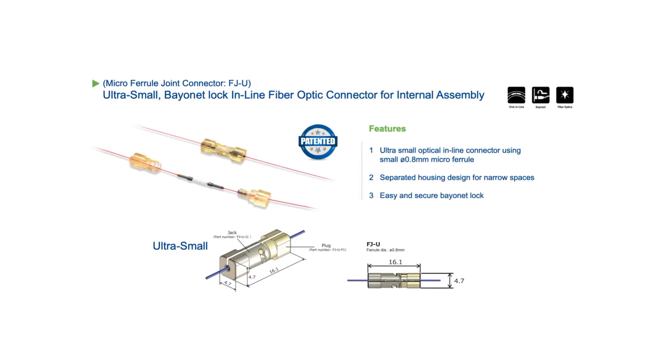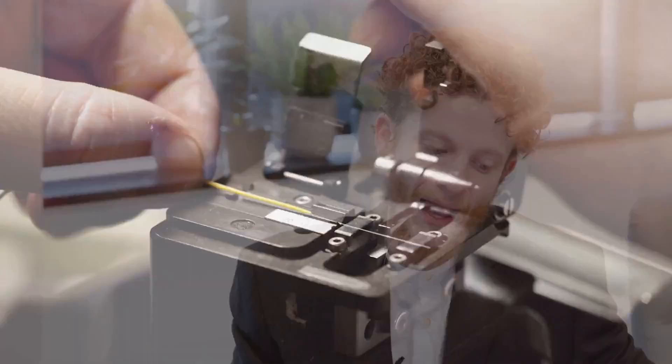Another key connector I want to touch on is what we call the FJ — a micro ferrule joint connector. We saw that engineers who needed to join two pieces of fiber together were fusion splicing, essentially melting the fibers to join them. The problem is if there's any damage in the fiber, you'd have to throw it all away. So there became an emphasis on having a connector that allows you to connect and disconnect instead. What we were seeing from connectors on the market is that they were too big for an endoscope. So we brought out the FJ connector — it's very tiny and it's perfect for the endoscope market.